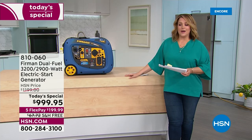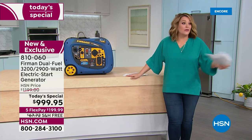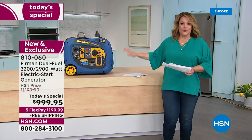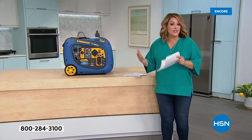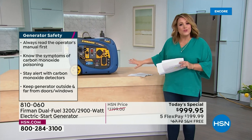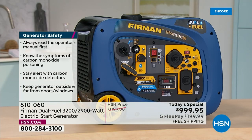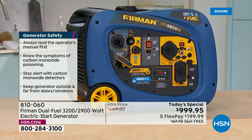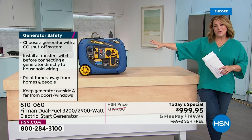A reminder: never run this generator inside. We hear about people running generators in the garage or basement with serious consequences. You might own an electric power station like an EcoFlow that you can run inside — there's a time and place for that. But this inverter generator must always be run outside, well ventilated, and at least 20 feet away from your home — not in the basement, not in the garage, ever.